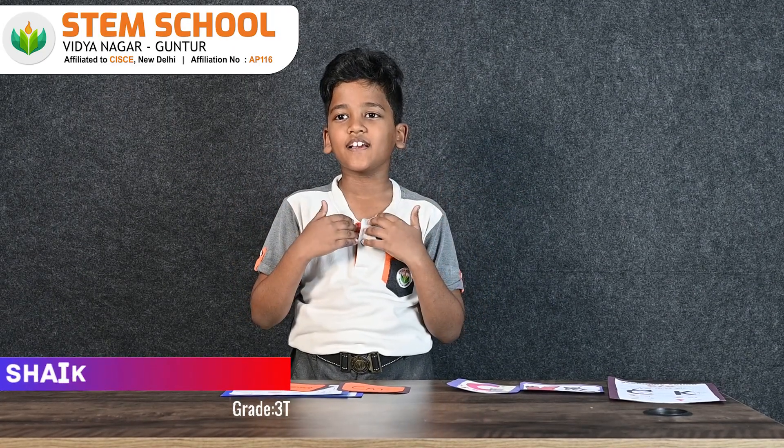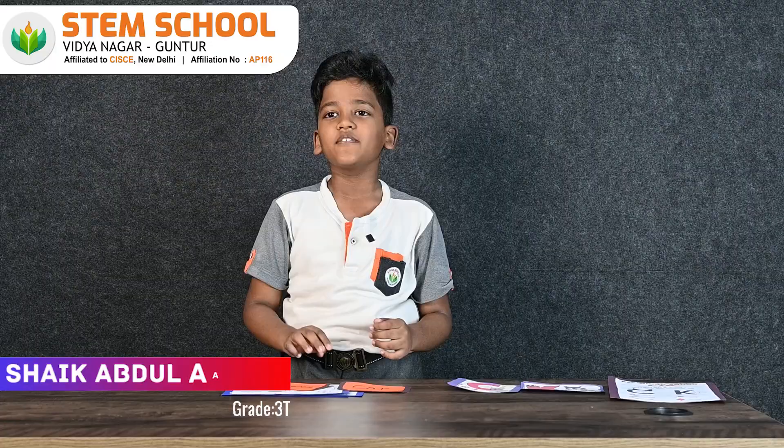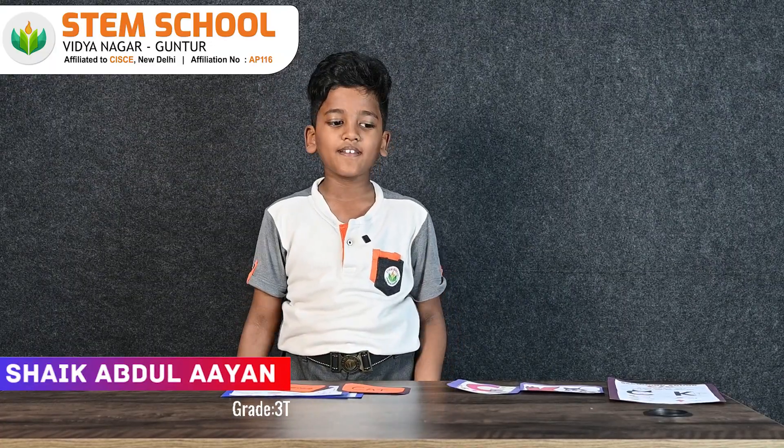Hello everyone, my name is Jacob Leran from grade 3T. Today I am here to tell you some interesting facts of phonics.